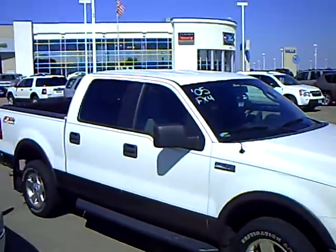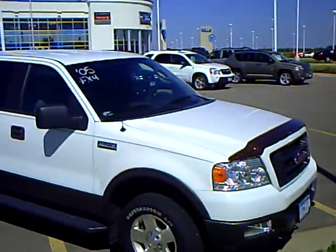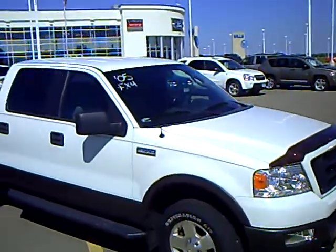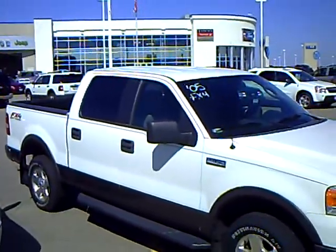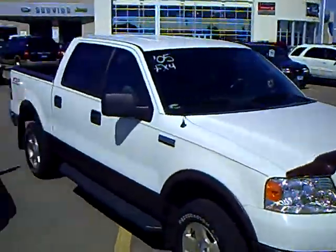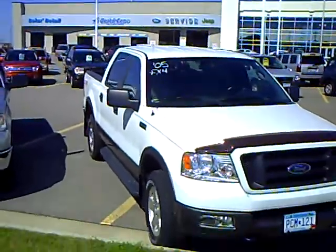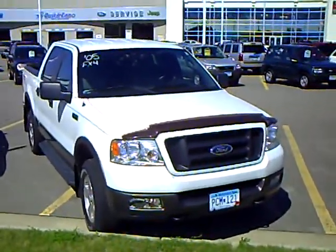For more details, check out millsauto.com. Again, this is a 2005 Ford F-150 Crew Cab XLT with the FX4 Off-Road Package, 88,000 miles. If you have any questions about this one or any of the other vehicles at millsauto.com, give me a call. Mark Malum at Mills Ford Lincoln Mercury and Jeep in Wilmer, Minnesota. Thanks for watching and I hope you have a great day.